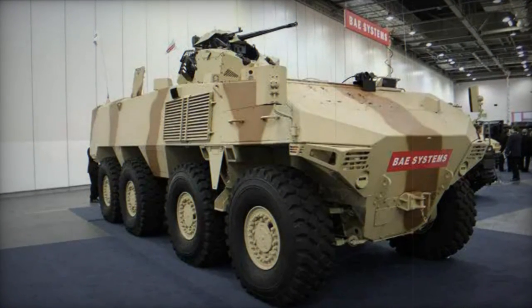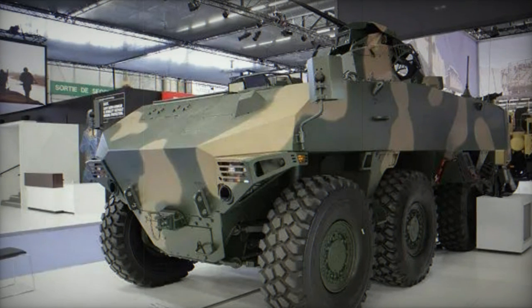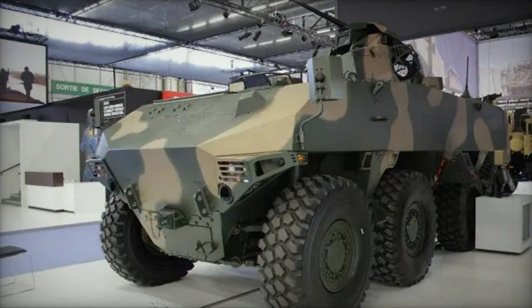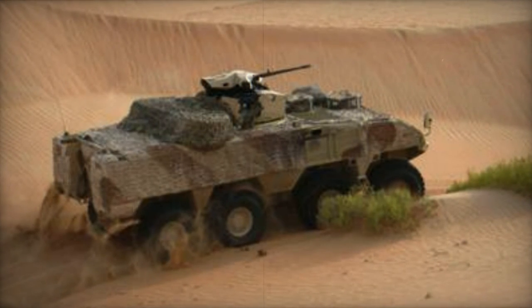The vehicle incorporates an integrated suspension system, offering a level of mine protection akin to that found in MRAP vehicles. The armor protection can be tailored to meet specific client requirements and can be upgraded in the field due to its modular structure.